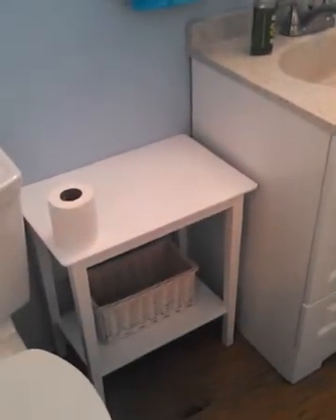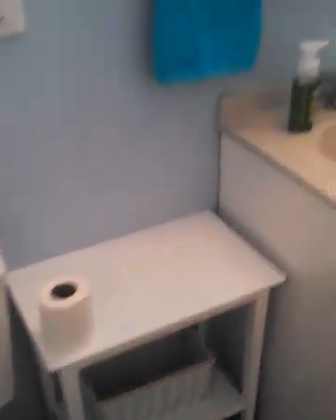I painted that white little table today, tried to antique it, and I don't know how to do that. So it's just white.